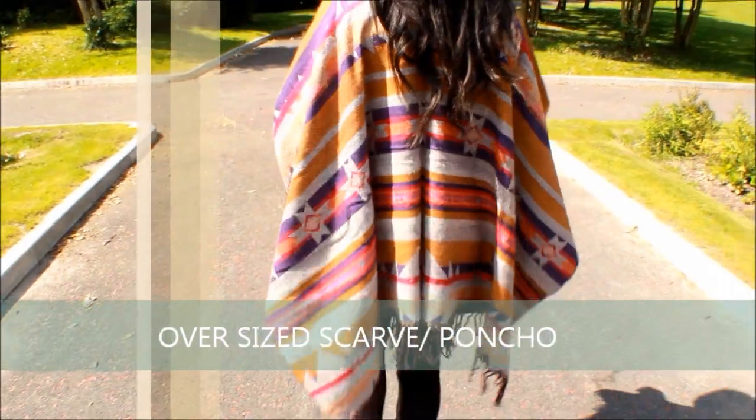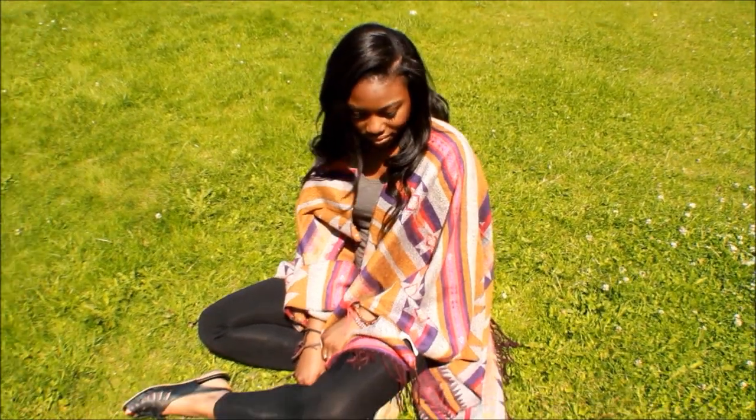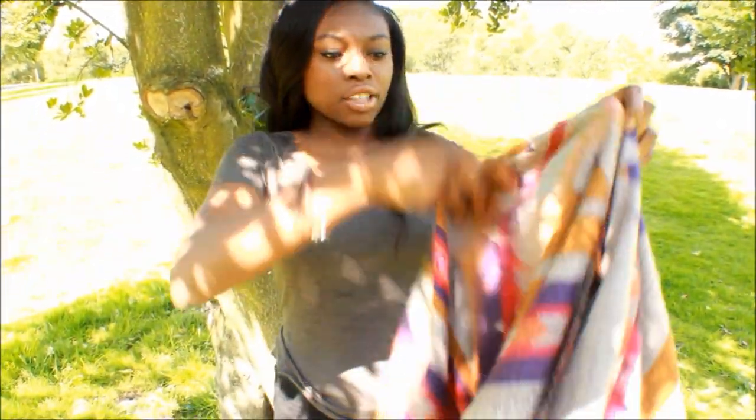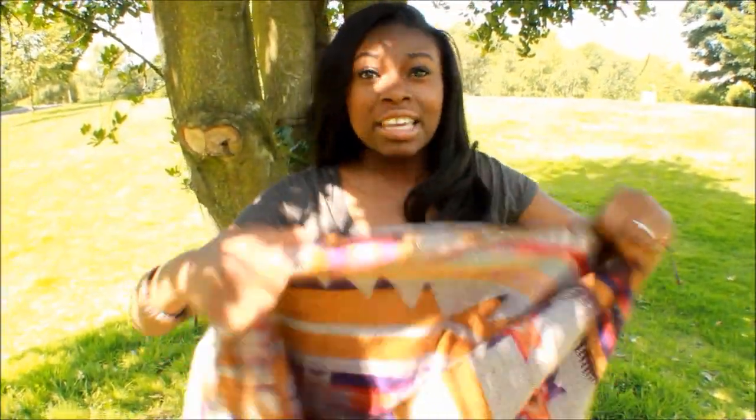This is the next trend I'm loving — it's all part of the oversized accessories theme. It's the oversized scarf slash poncho, and this is from H&M. It's literally a big square with a hole cut out of it, and I love this even for now.